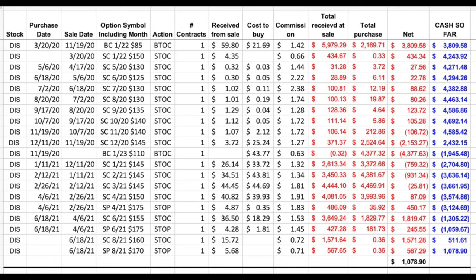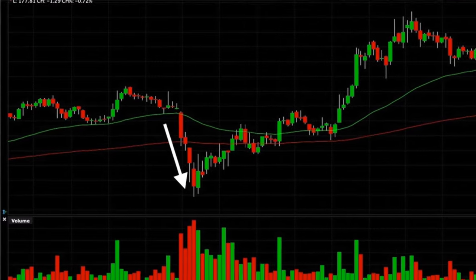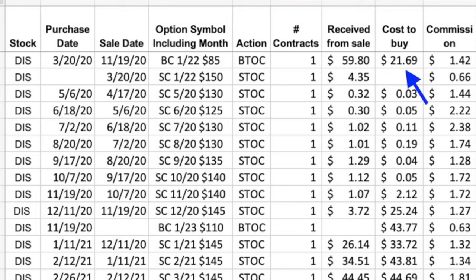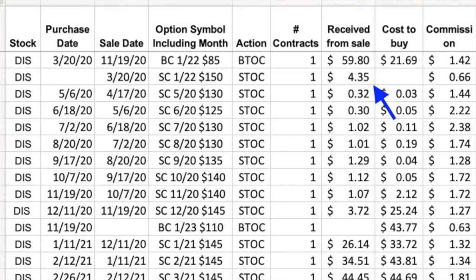Here you see a list of every option trade we've done since we initiated this poor man's covered call and leaps position in Disney. On March 20th of 2020, in the middle of the market imploding as a result of the rapid spread of the virus, we initiated a bullish position in Disney. Looking back, I had no idea that we were picking the very bottom of the market — but that's exactly what we did. We initiated this position by buying the January 2022 $85 call option for $21.69 per share, and simultaneously sold the same expiration January 2022 $150 call option for $4.35 per share.